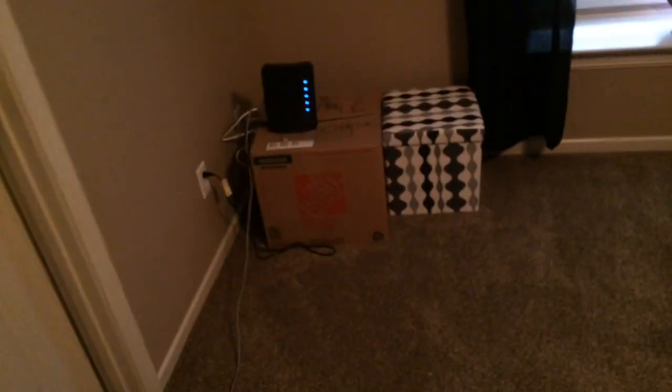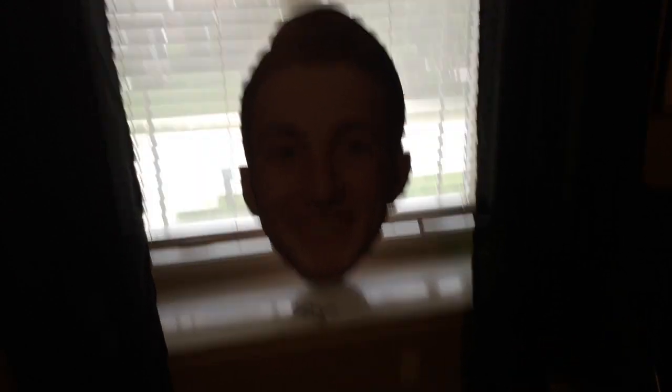As you walk into my game room up to the left you have a fathead of Kobe Bryant — he's one of my favorite basketball players. We're gonna come in here and you have my modem where the internet comes in. Right here we have a fathead of myself, this is from the basketball season.